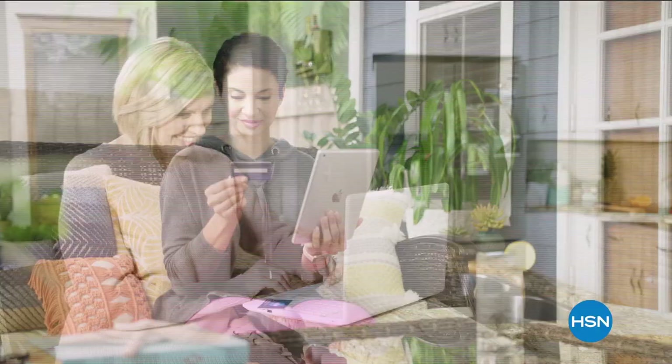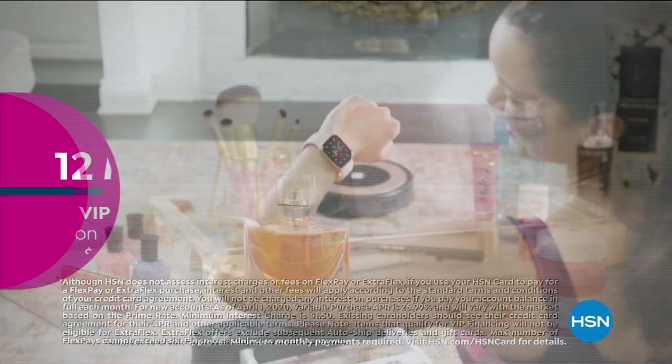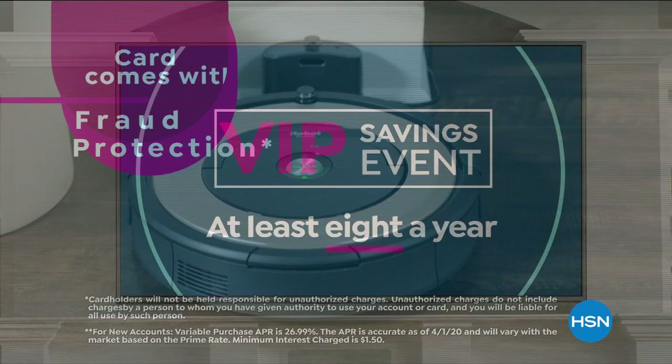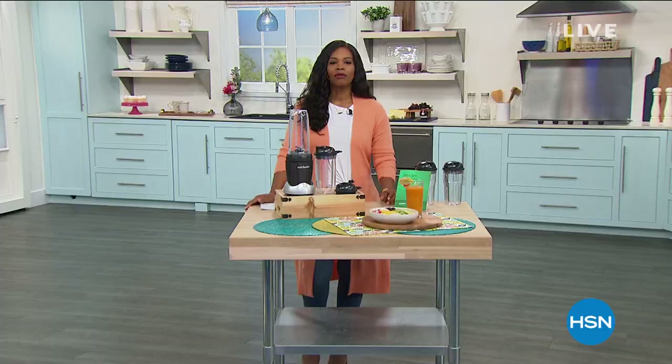Get the best deals on the things you love with the HSN card. As an HSN card VIP, you'll get all kinds of perks — like 12-month VIP financing on select items, plus extra flex on beauty, jewelry, shoe, and fashion purchases all day, every day, and at least eight VIP savings events a year. Includes fraud protection and there's no annual fee. Apply now and instantly get $10 off when you're approved. Call 1-800-695-1418 or visit hsn.com/hsncard.